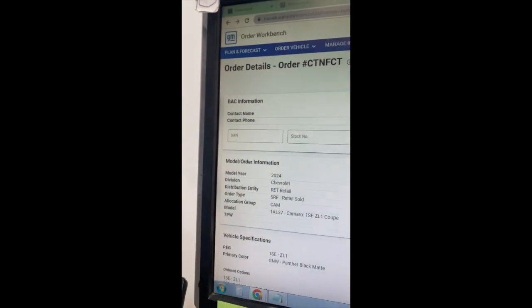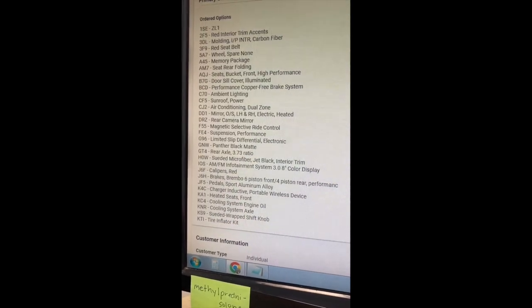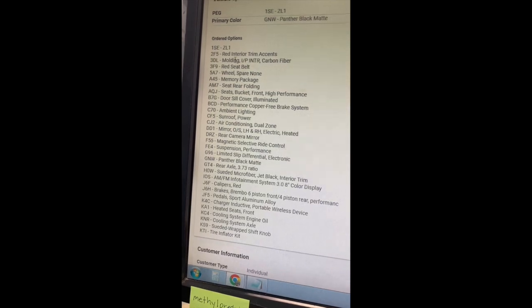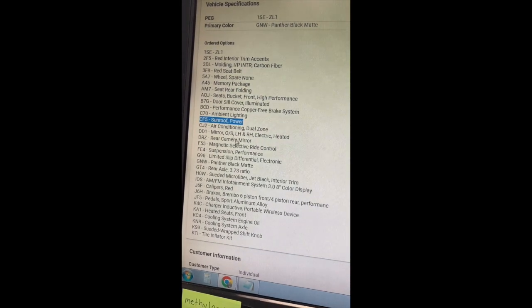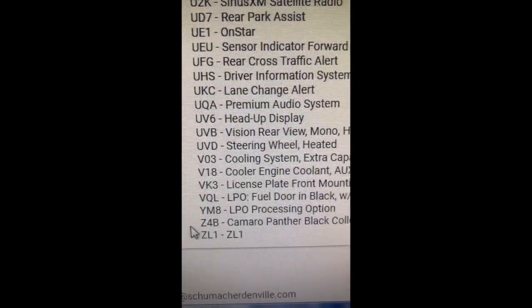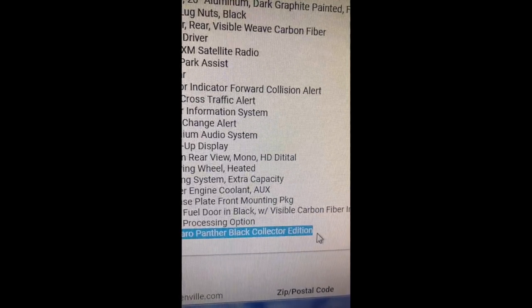We finally got our order number, and we have all the options we need. We're going to do the red seat belts, the red interior trim accents, and the power sunroof — because not many people will — we need to make this thing as rare as possible. Right there, ZB4 is the code for the Panther Black Collector's Edition, so we're excited and hopefully GM can help us get it over here to the dealership.